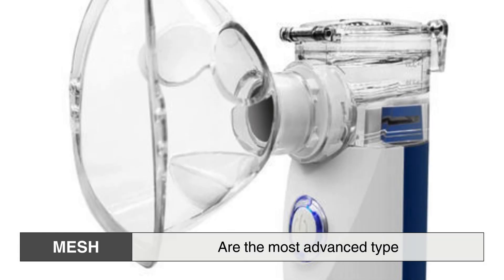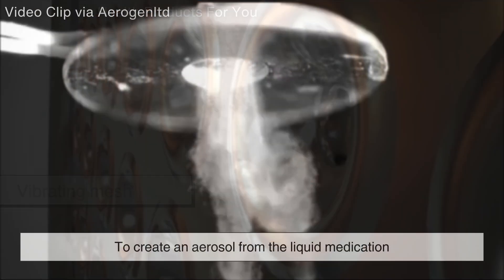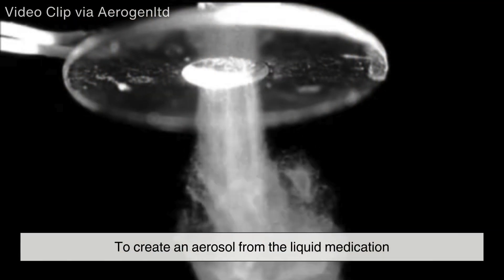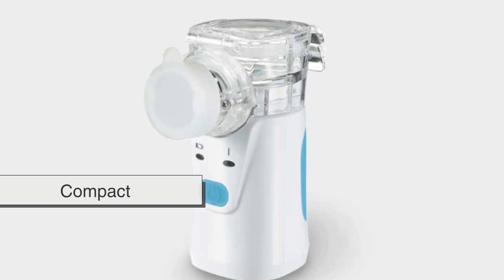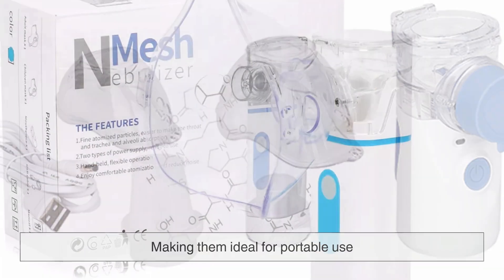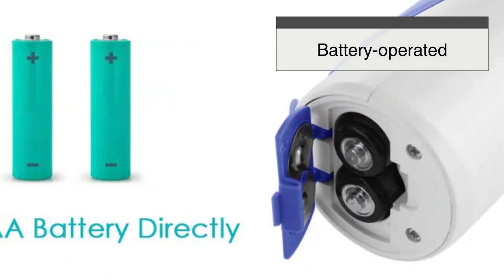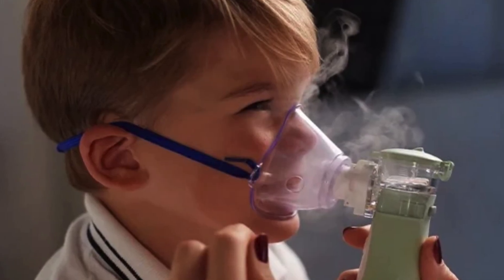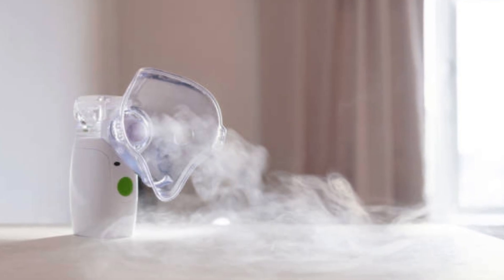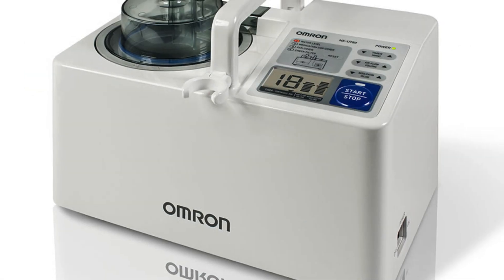Mesh nebulizers are the most advanced type, utilizing a vibrating mesh to create an aerosol from the liquid medication. These nebulizers are compact, silent, and highly efficient, making them ideal for portable use. They are often battery operated and provide a more consistent and fine mist, ensuring better drug absorption. However, mesh nebulizers tend to be more expensive than jet or ultrasonic models.